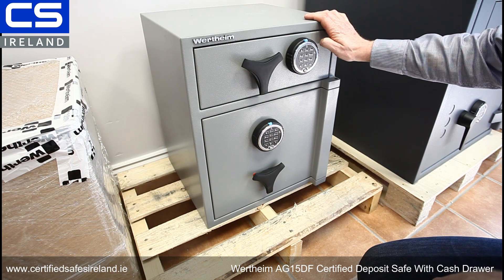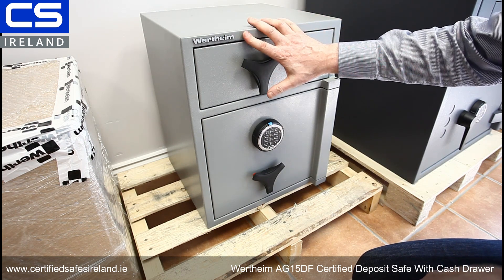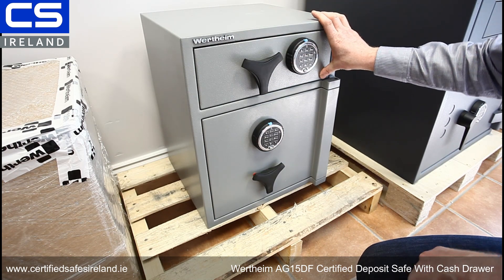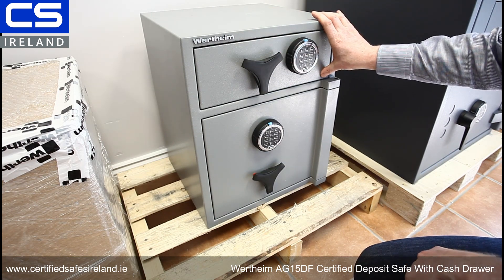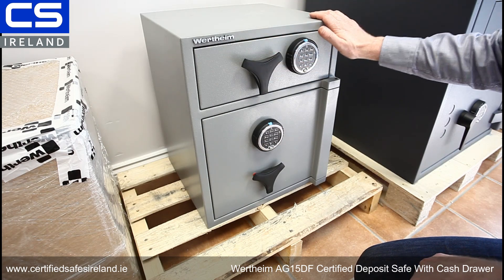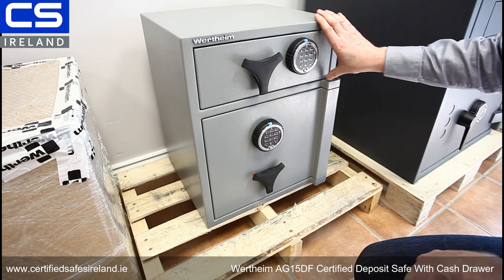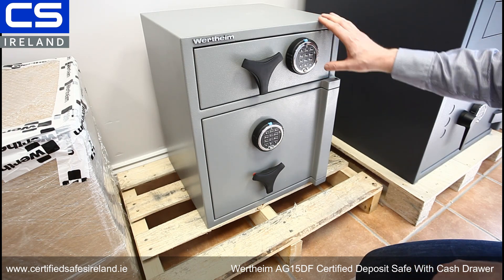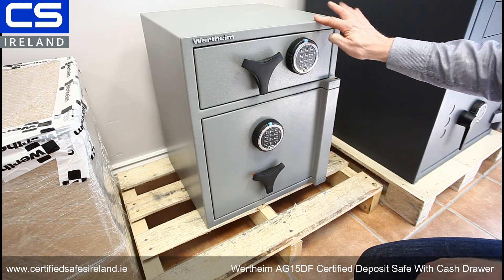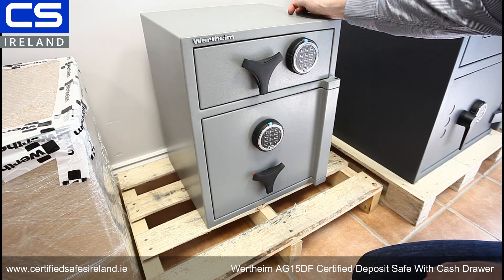This is the AG-15DF certified deposit safe from Vertime of Austria. This is a very compact yet very tough grade 1 deposit safe. Vertime have a reputation for making safes that have a very high level of attack resistance, and this safe is definitely no exception. The safe is only 565 millimeters high, 450 millimeters wide, and 442 millimeters deep.